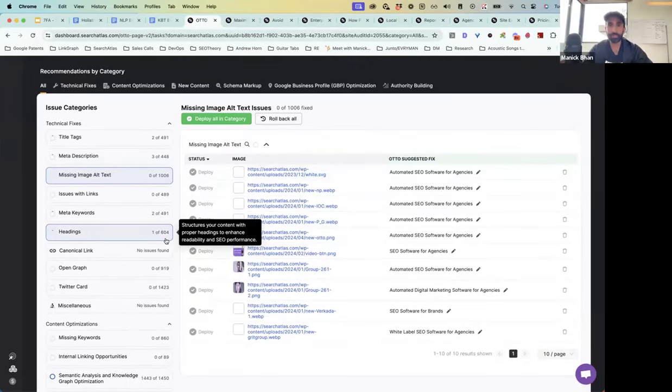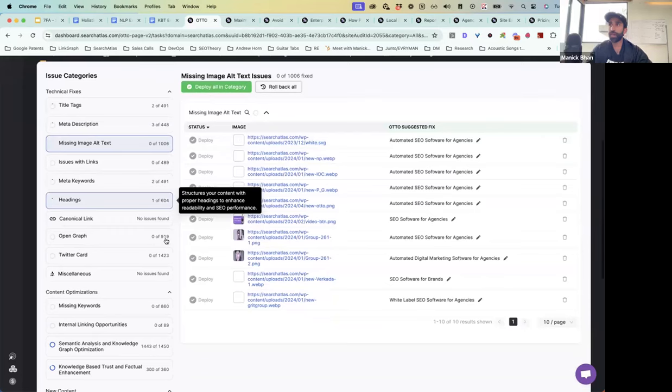Let me blitzkrieg through some of the other technical fixes. Missing image alt text has been the bane of every SEO's existence for so long — we figured out how to automate that. We tried image OCR where we read the image and spit out what it is, but we found that was not a good strategy.